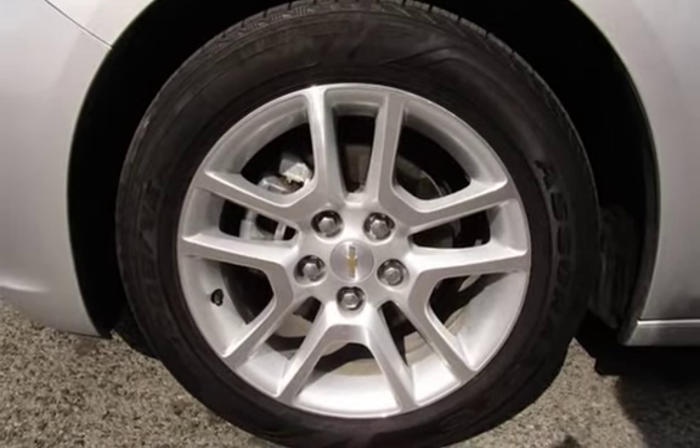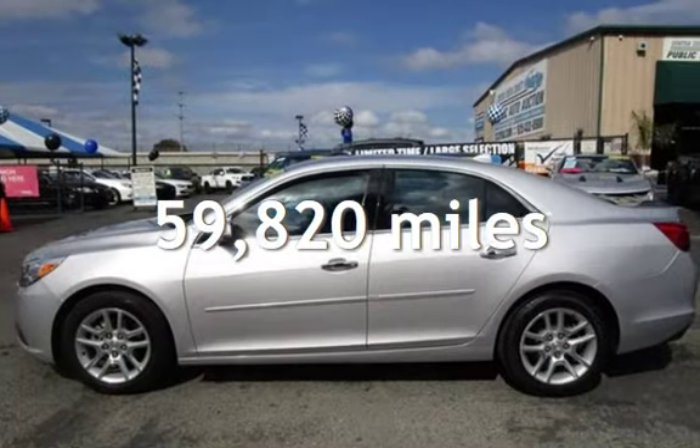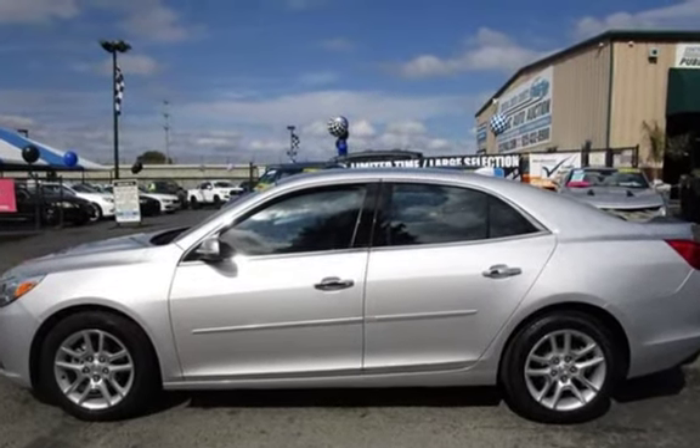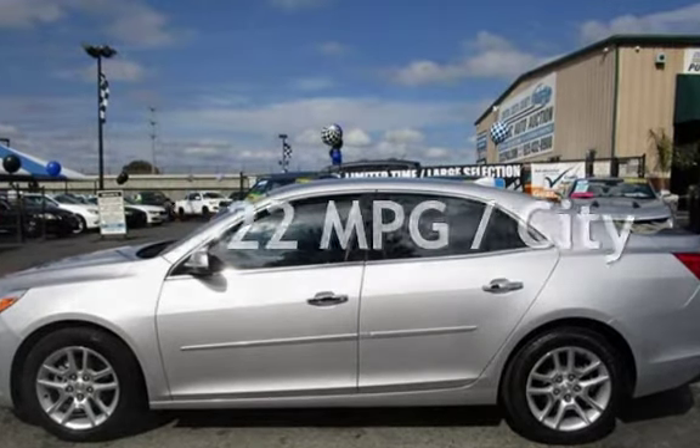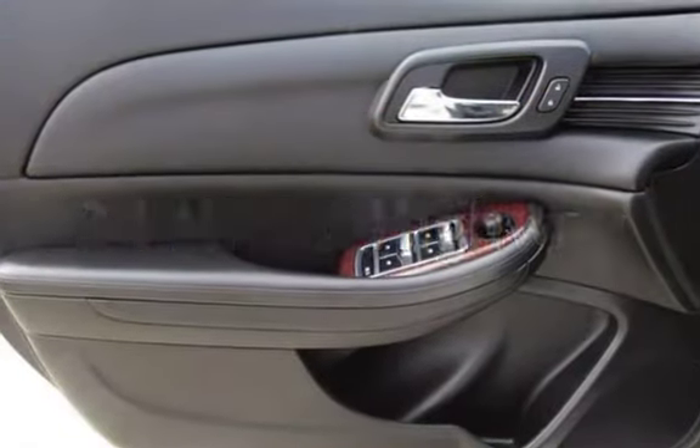This Chevrolet has less than 60,000 miles on the odometer. Estimated fuel economy for this vehicle is 22 miles per gallon in the city and 34 miles per gallon on the highway.